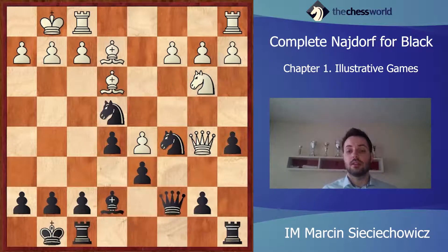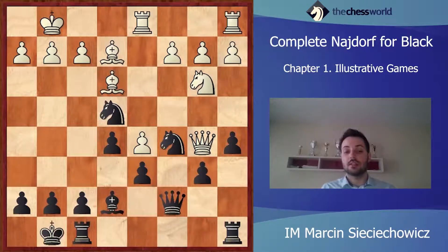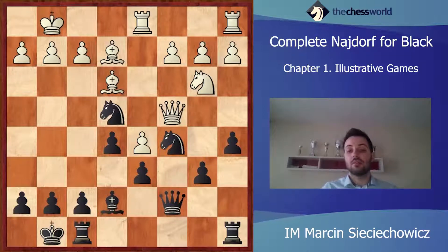Let's see how the game was played. Qc7. Rfd1. b6. Black is very solid on the queenside — White cannot harm Black here at all. Qc4. White finally had to retreat with his queen because b5 wasn't a good square for the queen.